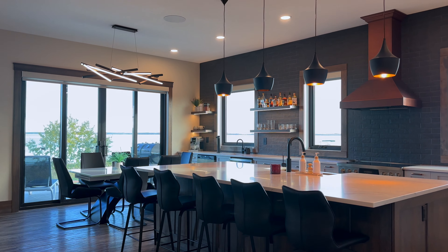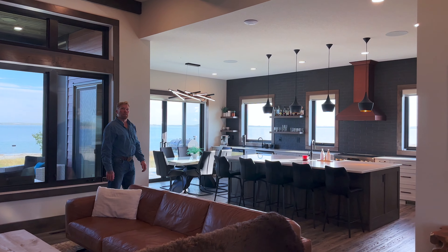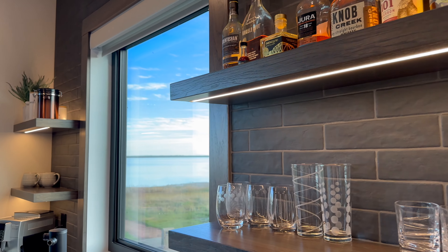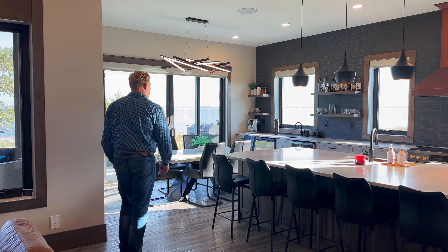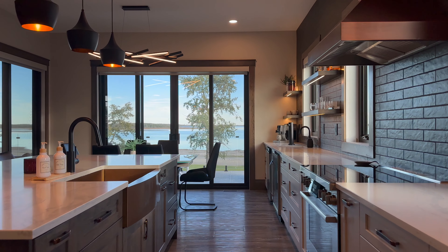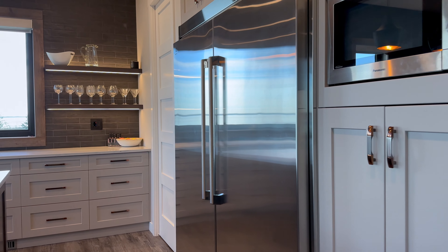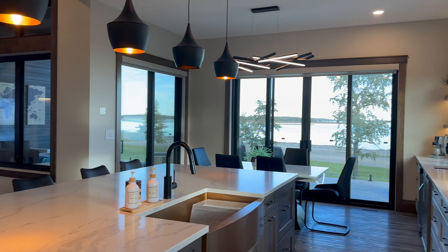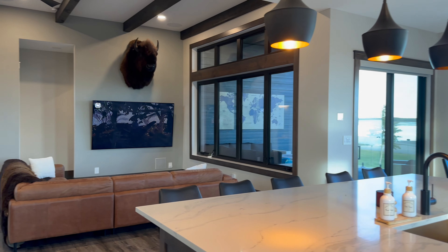We've got 12-foot ceilings in the great room and 10-foot ceilings everywhere else. They say that lighting is the jewelry of a home — if that's the case, this home is iced out. Beautiful quartz countertops and state-of-the-art appliances.